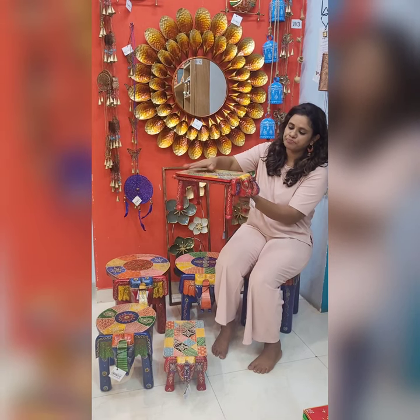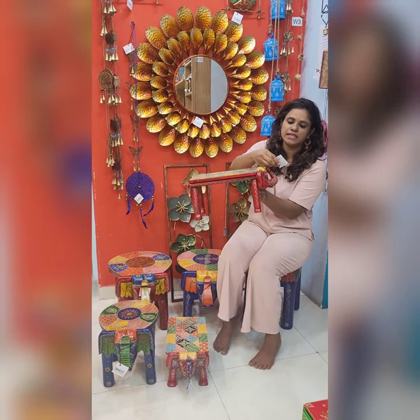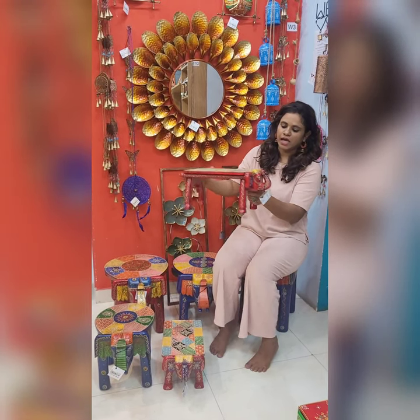It is heavy mango wood, so we are using it. We are looking for a stool with a bench. This size is 15 inch length. The original price is 4200, and after discount it is 2350. There is a bench.